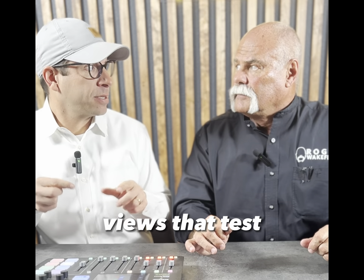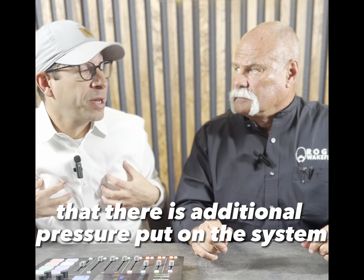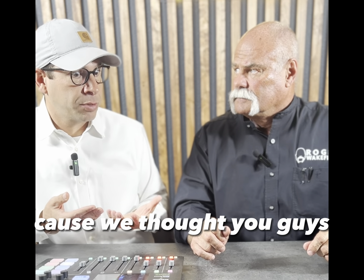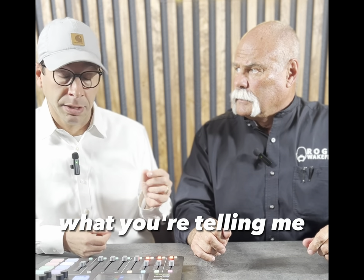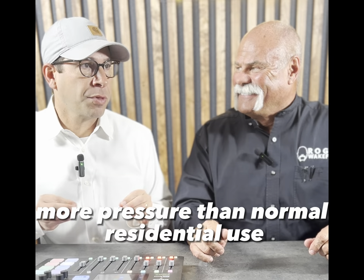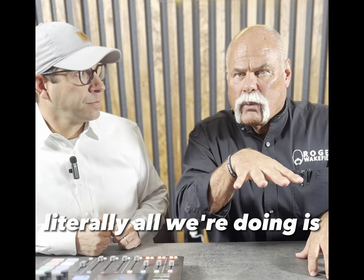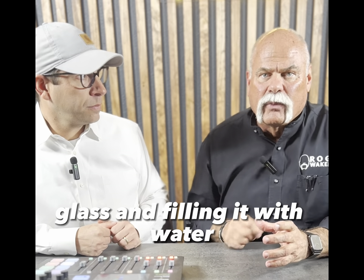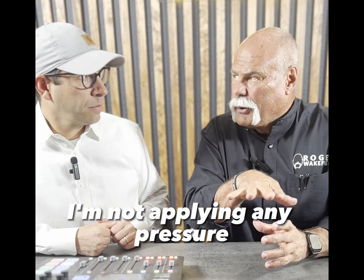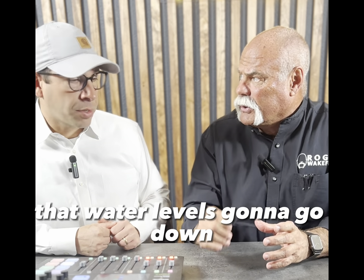That's how almost every real estate agent I've talked to in 20-plus years views that test — we've all been under the impression that additional pressure is put on the system, which is why we've been afraid to let plumbers do those tests on our sellers' homes. We thought you could break the pipes. But what you're telling me is that a good plumber will never apply more pressure than normal residential use. Literally, all you're doing is filling it with water — like filling a glass. If there's a crack or hole, that water level goes down. No pressure applied.